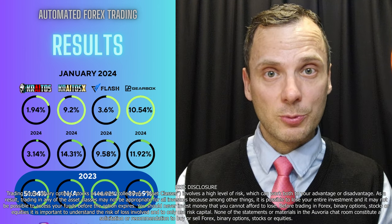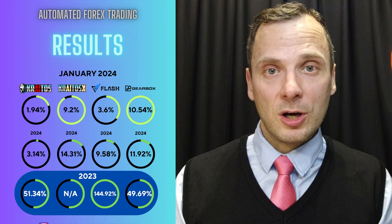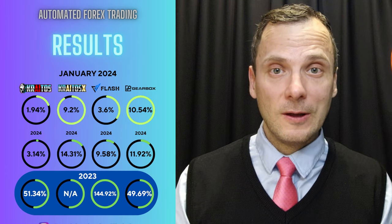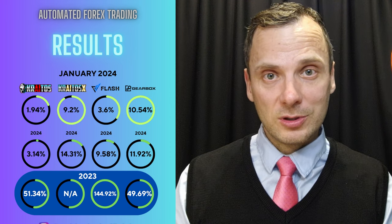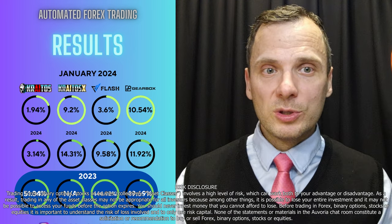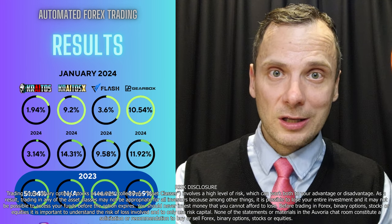The account that made 11-12% profit last month made over 140% profit through last year, but right now it's sitting in quite a bit of drawdown. So from now on I will be showing the account that has more modest settings. Next, Kratos X — Kratos X is the Kratos version that is running only on gold.